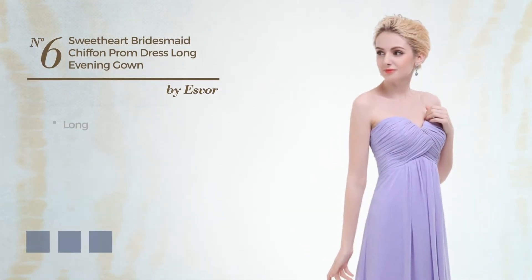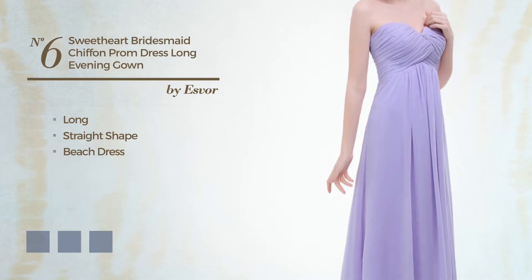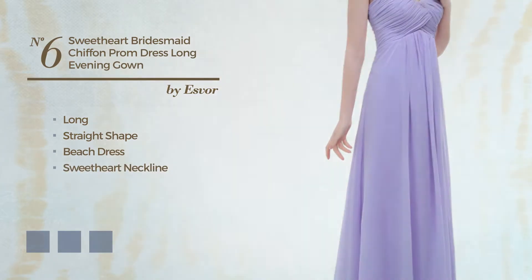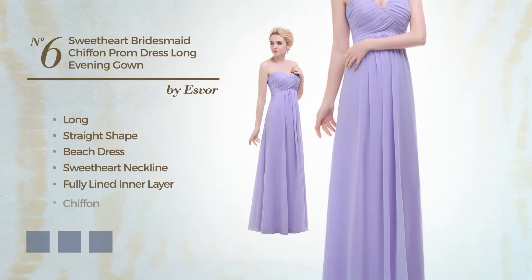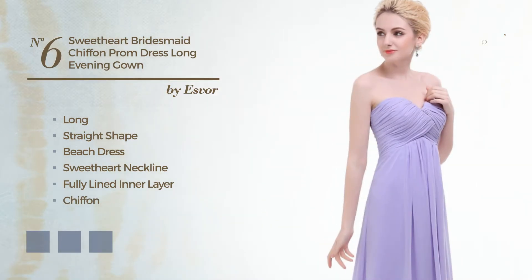Number 6: A lovely long straight beach dress featuring a sweetheart neckline and a fully lined inner layer. Crafted from quickly drying chiffon. Available in 14 color variations, for instance black ink, deep champagne, and purple heart.